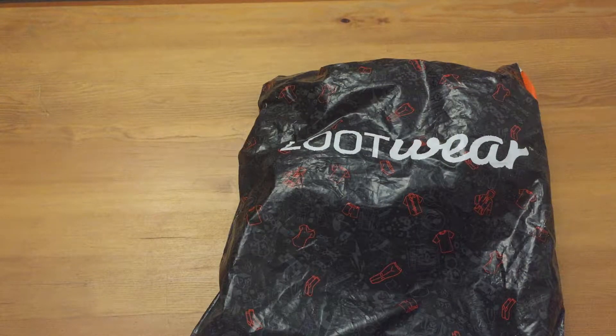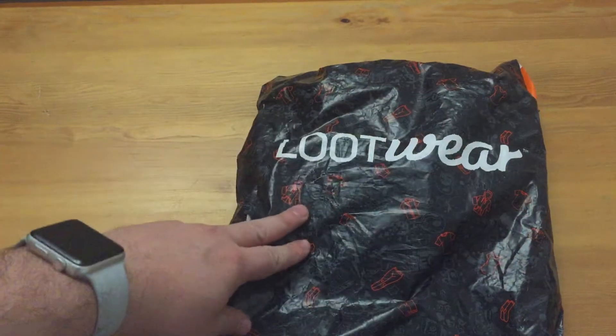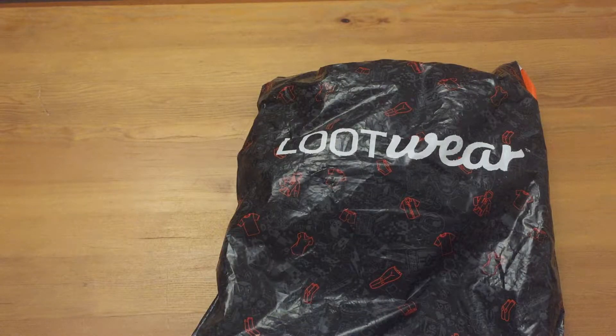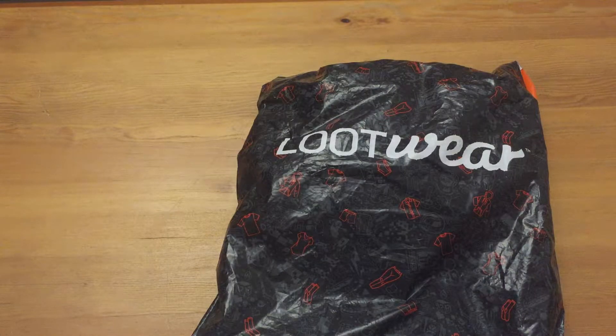Hello guys and welcome to another unboxing video. This time I'm actually unboxing my first loot wear. I think this is either the January or February edition — I'm not too sure, but I'm thinking more it's the February edition, my first one. So we'll be opening up this just now.